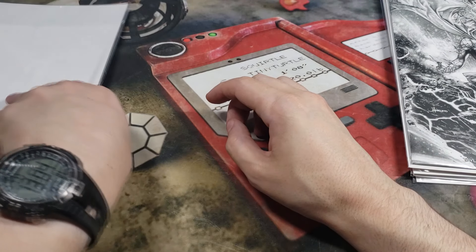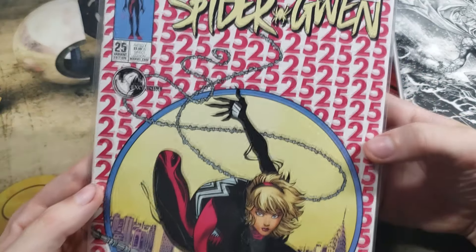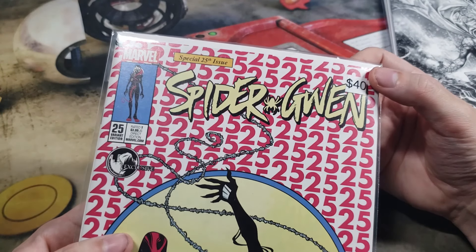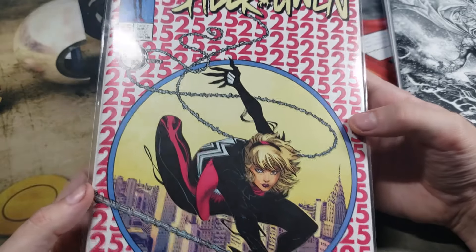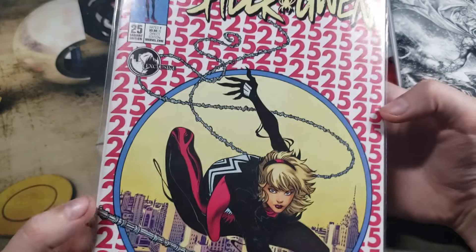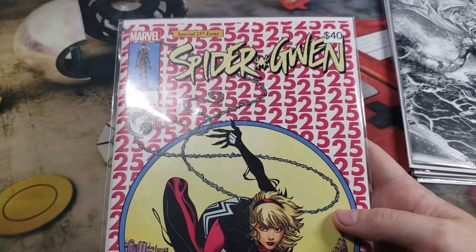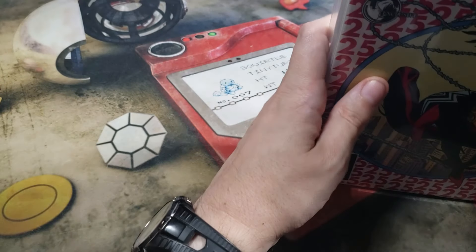And in our last comic for box number two is Spider-Gwen, special 25th issue, and this is supposed to be a $40 retail value. Very nice. And it says it's exclusive. So those were our five comics for box number two.